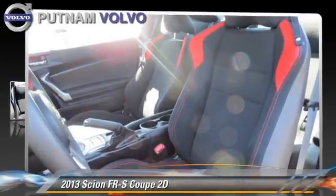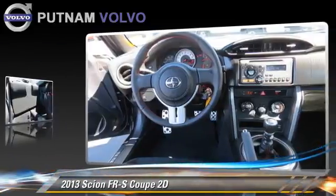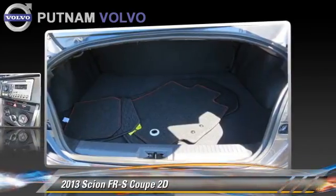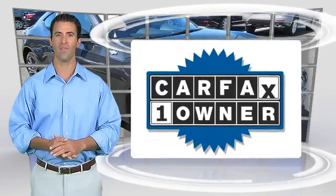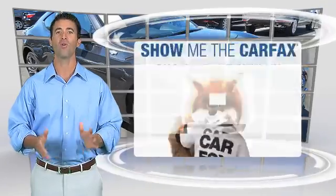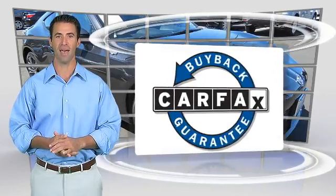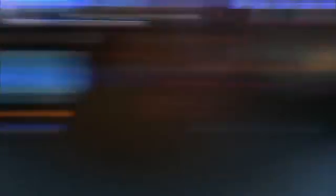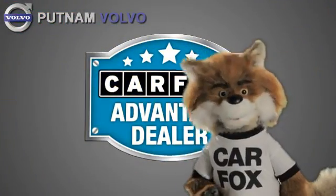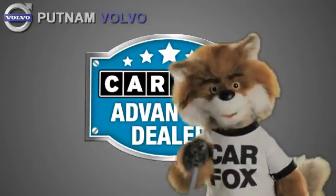Give us a call to schedule your test drive today. This is a one-owner vehicle with the Carfax Vehicle History Report. Be sure to find a complimentary copy of this report online or contact the dealership. This vehicle qualifies for the Carfax Buy-Back Guarantee. Just say show me the Carfax at Putnam Automotive, a Carfax Advantage dealer.